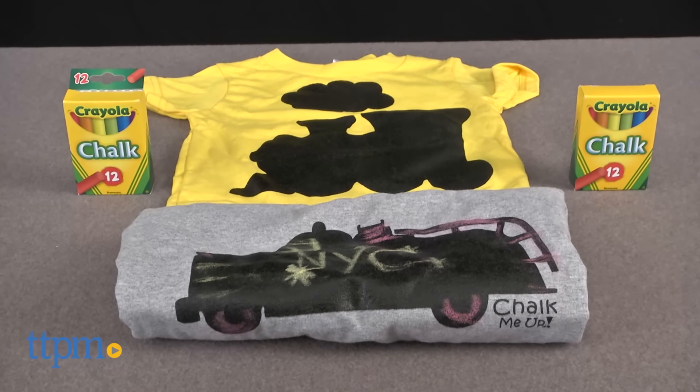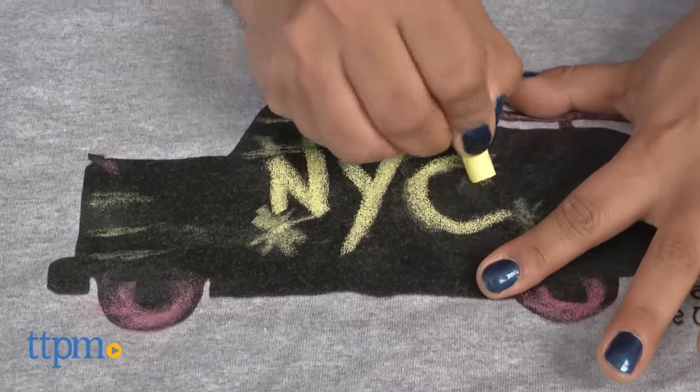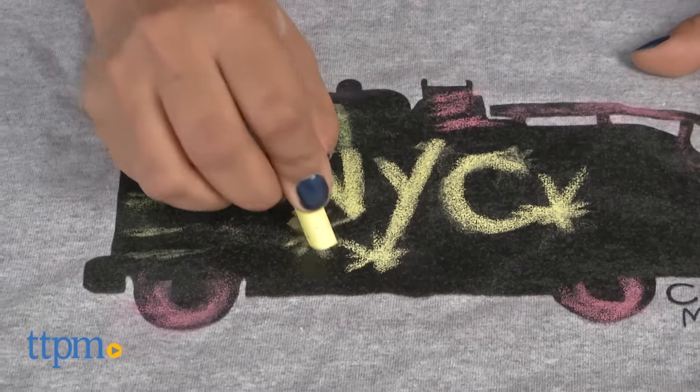The chalk art craze has reached new levels. Hi everyone, this is Maria with TTPM. Here we have Chalk Me Up t-shirts that talk. These are cotton t-shirts with chalk paint graphics screen printed on so kids can create their own messages or designs.